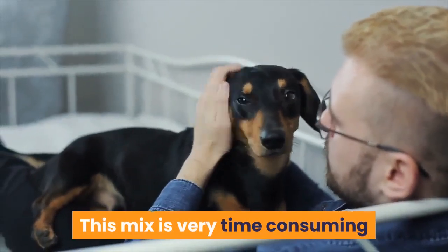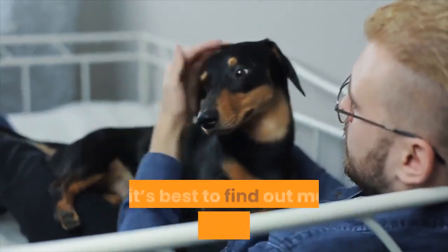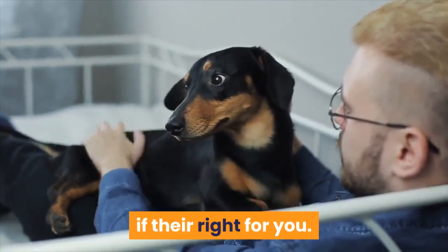This mix is very time-consuming and will need a lot of commitment from their owner, so it's best to find out more about them to see if they're right for you.